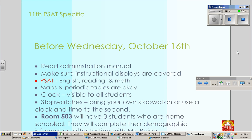As far as the PSAT is concerned, this is for 11th graders. Before Wednesday, October 16th, make sure that you read your administration manual and ensure that the instructional displays are covered — that way we don't have to worry about it on test day. For PSAT, you're looking at English, reading, and math. You need to make sure that you have a clock that is visible to all students. You can bring your own stopwatch or use the clock in the room, and you want to time to the second.